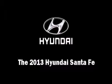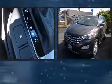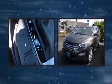The 2013 Hyundai Santa Fe. Under the hood, you'll find a four-cylinder engine with more than 200 horsepower, and all-wheel drive keeps this model firmly attached to the road surface.